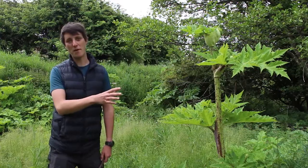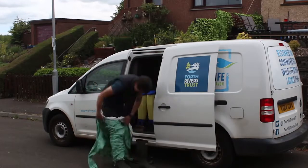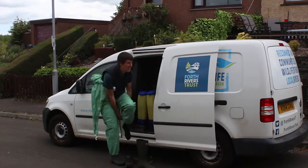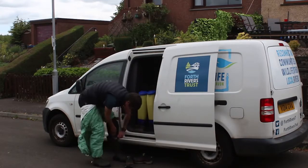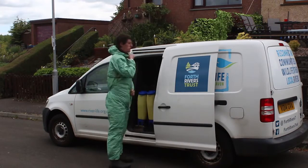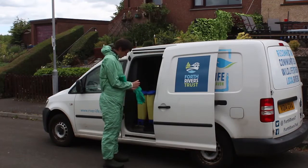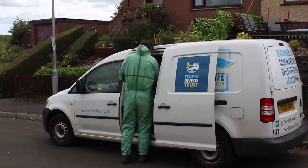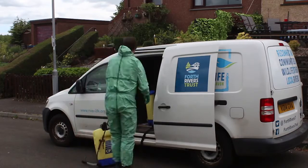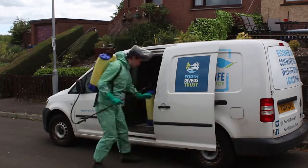We wear protective equipment — a suit, wellies, gloves, and a visor — when working with giant hogweed because it poses a serious health risk. The sap within the stalk can actually burn your skin. It contains a photosensitive chemical that causes blisters and third-degree burns.